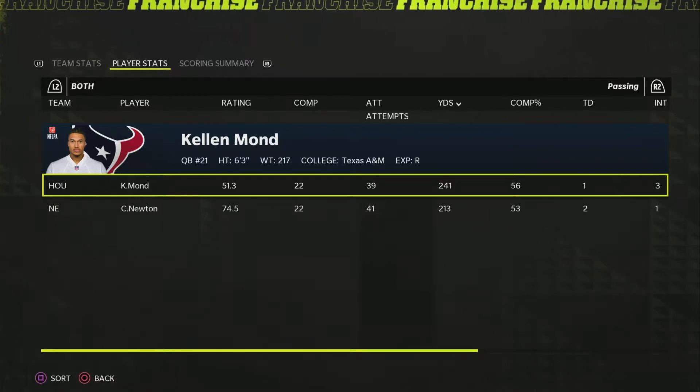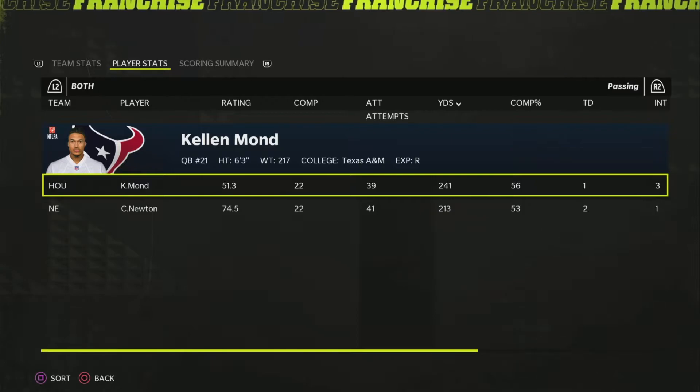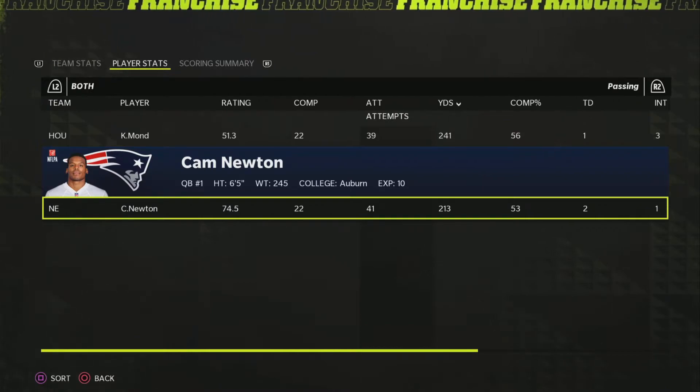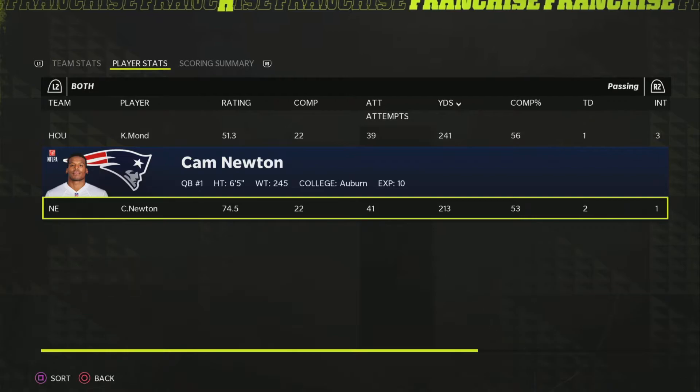Kellen Vaughn threw three picks and had his first really bad game. Cam Newton was not great either — he's been pretty good throughout the season, but maybe the addition of Sam Darnold got to him a bit, having his first off game. But they are able to stay undefeated, so all is not really lost for Cam Newton here.